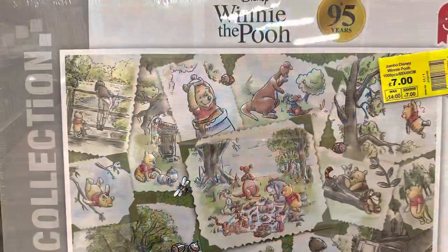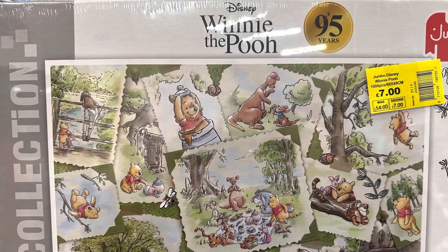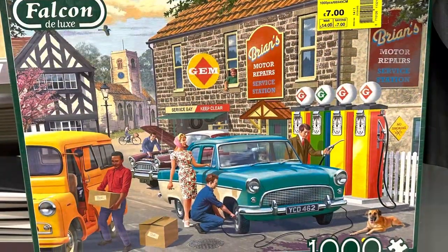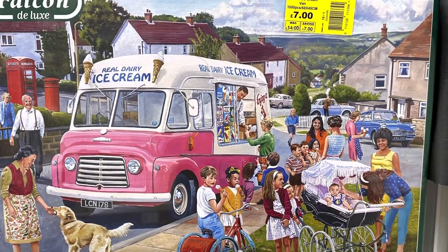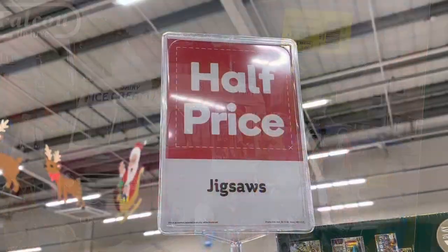There seem to be several Disney puzzles here — this one is a Winnie the Pooh, and we've also got a retro Falcon deluxe puzzle and another deluxe puzzle. I love that picture.